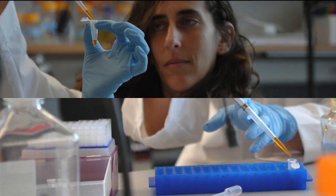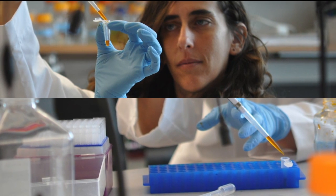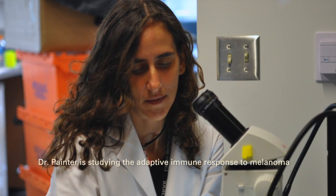I decided maybe it's time that I went into something a little bit more clinically relevant. I decided to pursue a career in cancer immunology, using what I had learned as a graduate student in the field of immunology and applying it to a model organism.